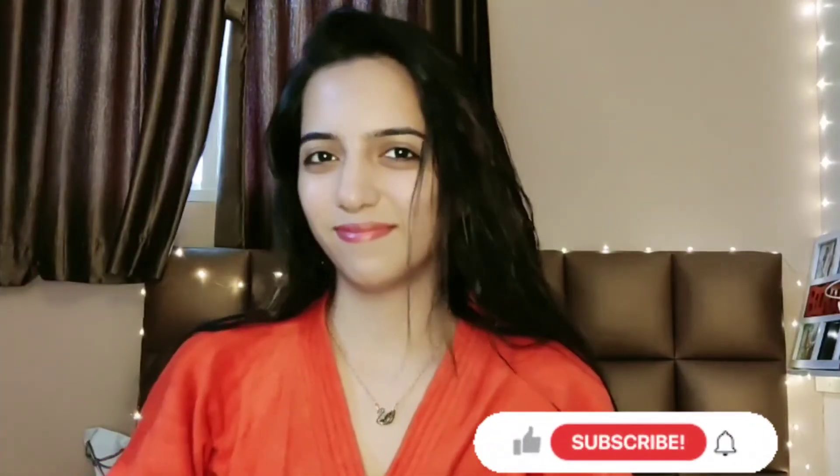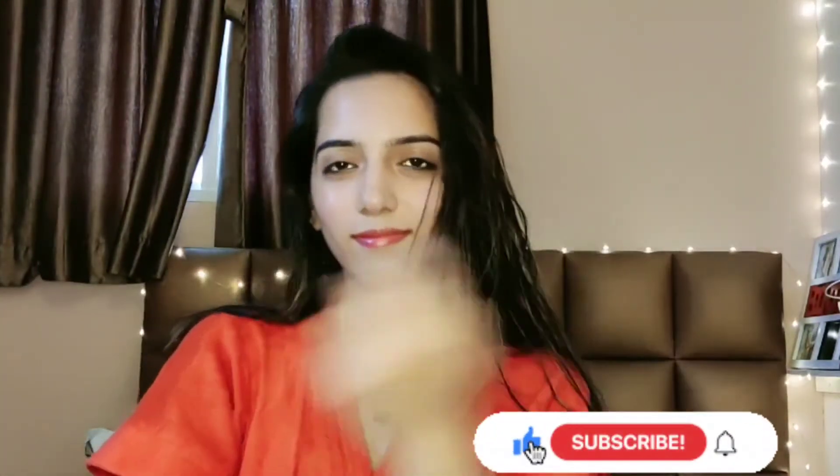That is it for my simple morning routine. I hope you guys like the video. Please don't forget to subscribe to my channel and give this video a big thumbs up. Bye!